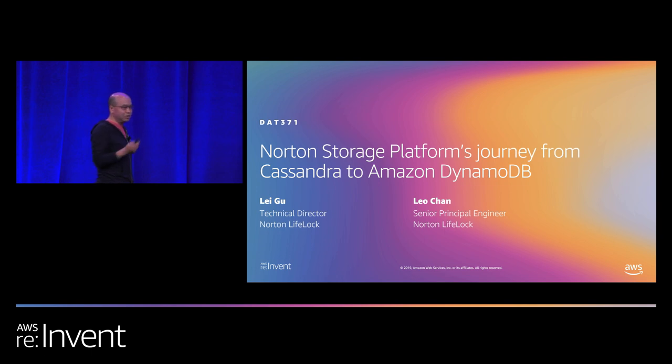Today we're going to talk about how we replaced a very large Cassandra cluster with DynamoDB, how we migrated hundreds of terabytes of data in less than six months, and saved a significant amount of money in the process.